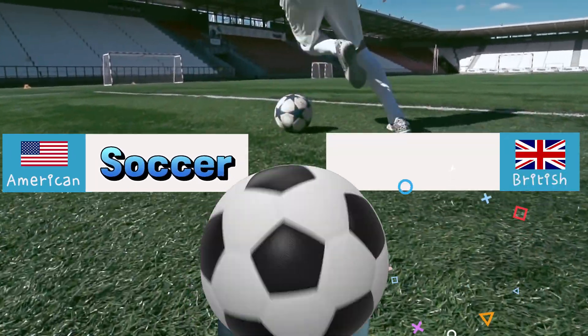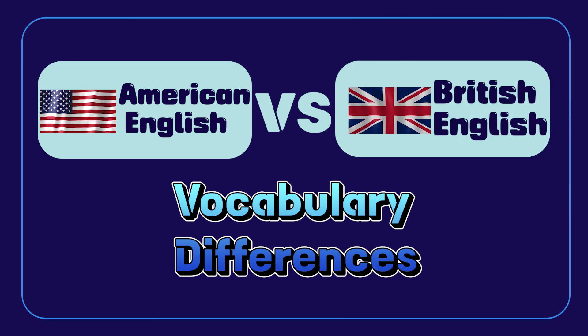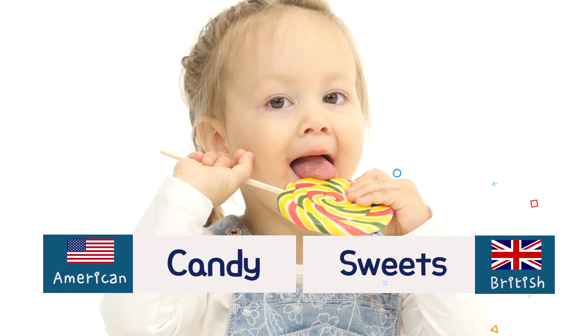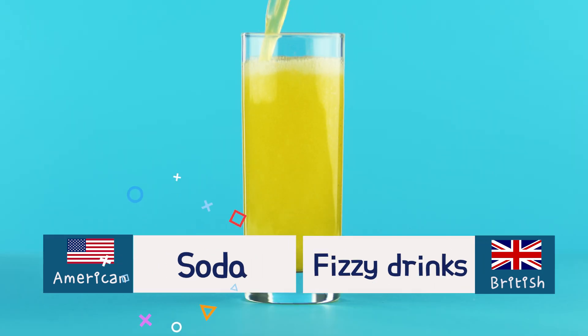Soccer. No, football. Vocabulary differences. Cookies. Biscuits. Candy. Sweets. Potato chips. Crisps. Soda. Fizzy drinks.